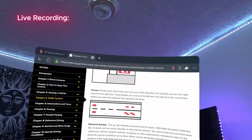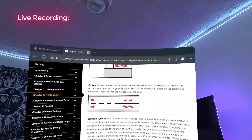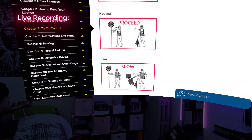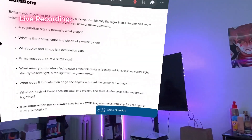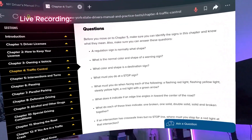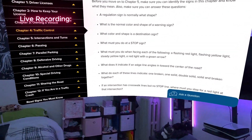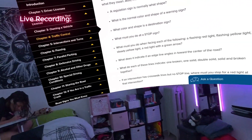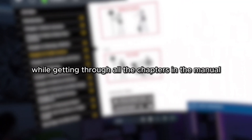I ask ChatGPT to explain arrows on pavement markings. He explains that arrows indicate the direction you must go in that lane — a straight arrow means continue straight, while a curved arrow indicates a turn. Then I can even tell it to quiz me using information from the manual. It's almost like I have my own instructor. I answer that warning signs are diamond-shaped and yellow — correct. Destination signs are green and rectangular — also correct.